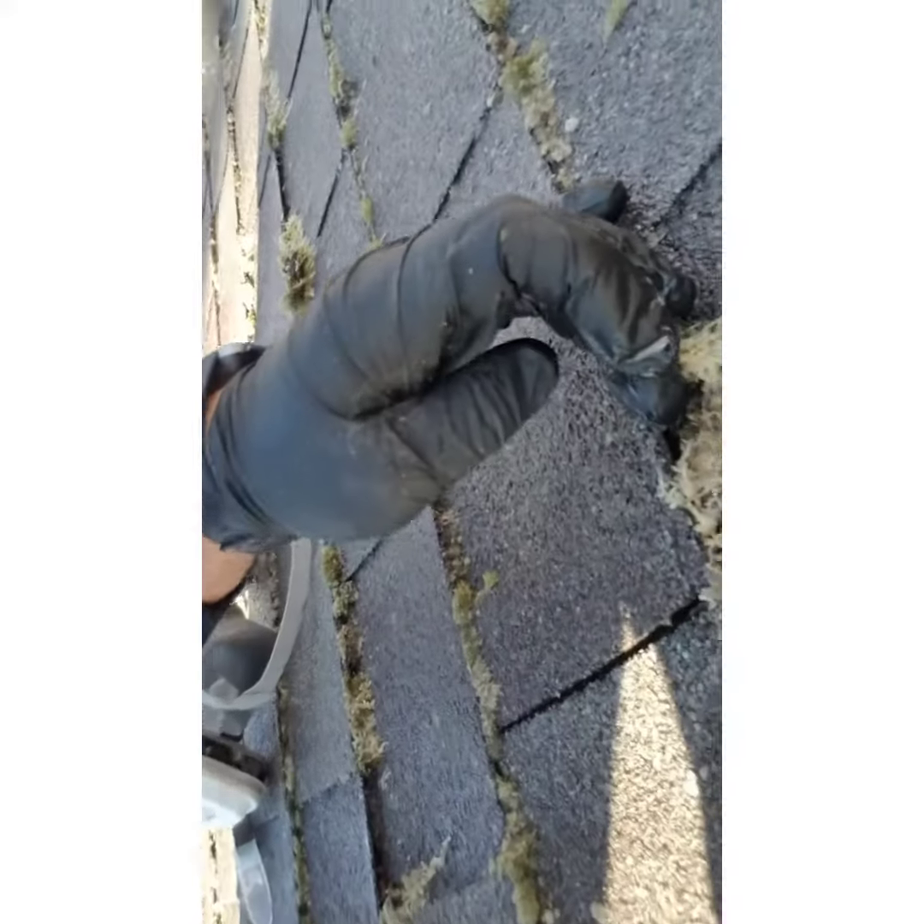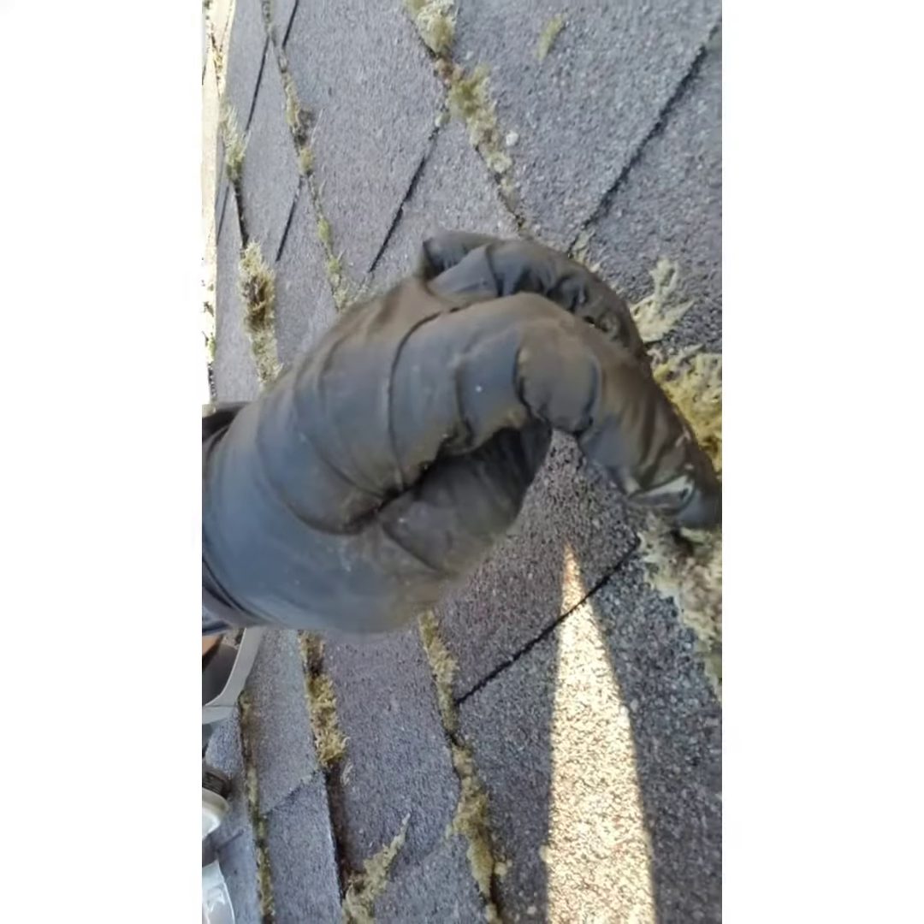You see that? And that's why you want to get moss removed from your roof safely and pretty quickly as well, because it can cause damage. Thanks a lot guys.